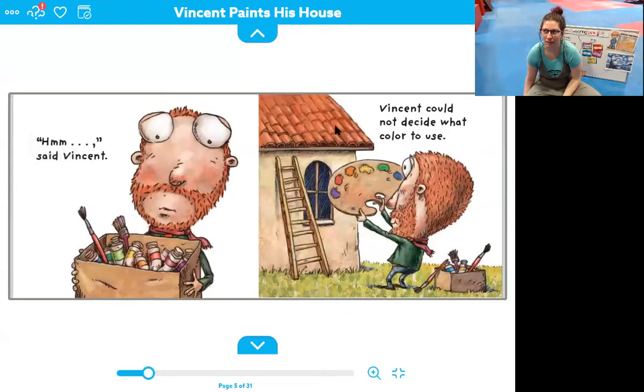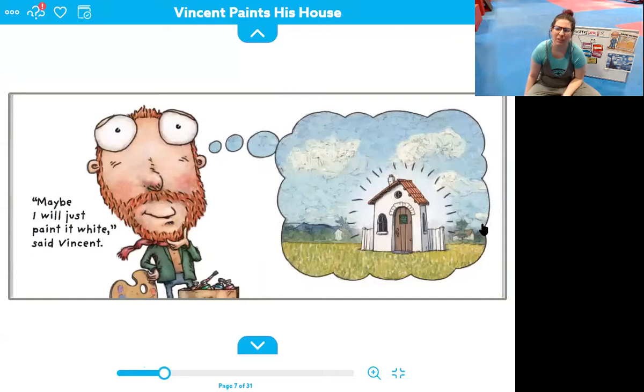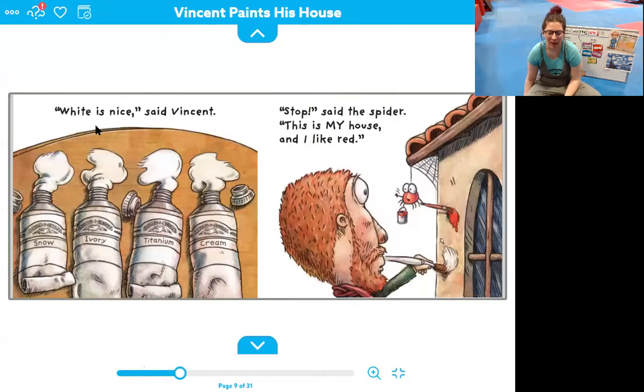Hmm, said Vincent. Vincent could not decide what color to use. Maybe I will just paint it white, said Vincent. Some of our friends have white houses. White is nice, said Vincent. He has four different kinds of white: snow white, ivory white, titanium white, and cream white. Do those all look kind of similar? Whites are kind of hard to tell. This one's a very bright white, this one's a little bit more of a tan white, this one's a little bit shiny, and this one's kind of like a light tan white.